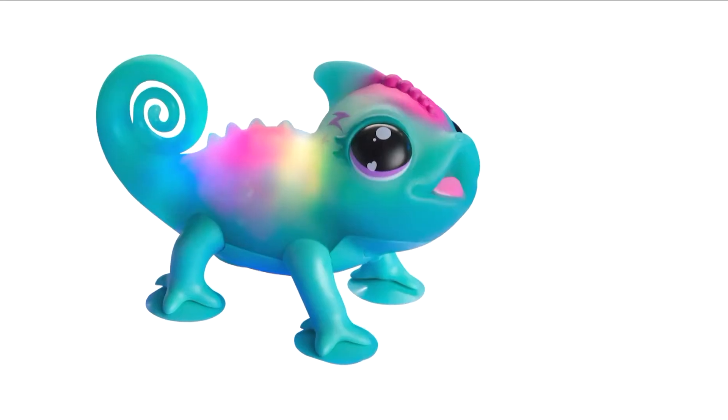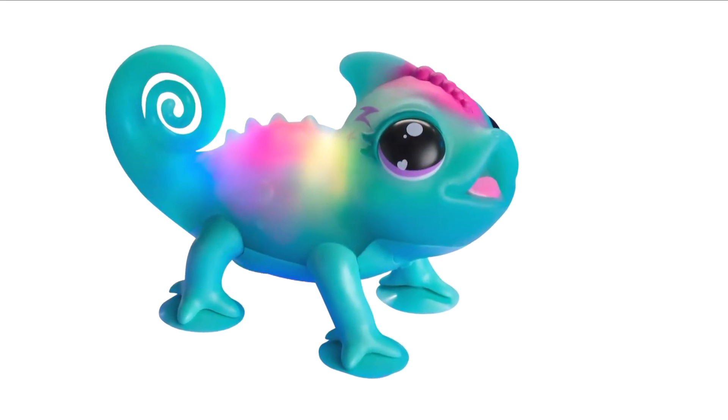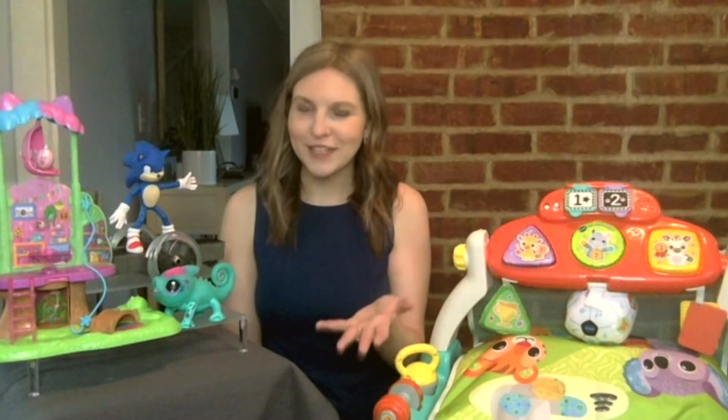Really fun, though, is the party mode. If you put it on your finger and give it a little shake, this chameleon is going to be ready to change colors to the beat of any song. And if she gets really into it, she's going to start singing along, encouraging kids to get up, to dance, and to sing along with their chameleon friend.